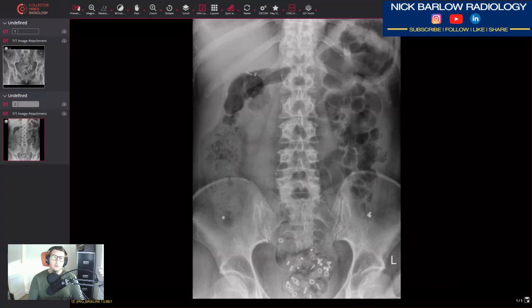Depending on what trust you're in, they all tackle colonic transit studies differently. Some will give the patient a meal which will have the markers in, usually around 20 to 25 markers, and they'll ingest them. Then they'll do a series of x-rays to monitor the transit through the colon. Some trusts will do just one x-ray after six days of ingestion. Other trusts will use different markers ingested over different days — 10 markers day one, 10 day two, 10 day three. It completely depends on the trust and the protocol. Have a look before you report them to understand what the patient has gone through.